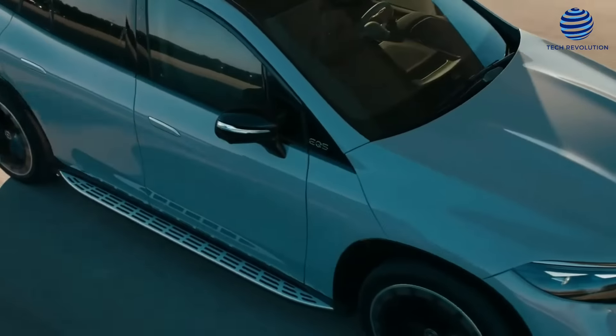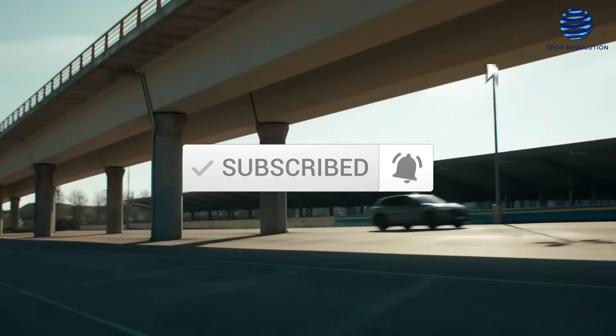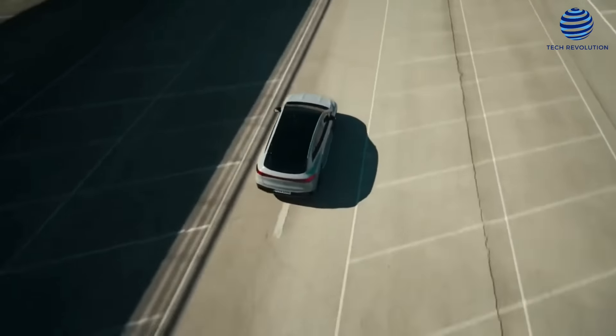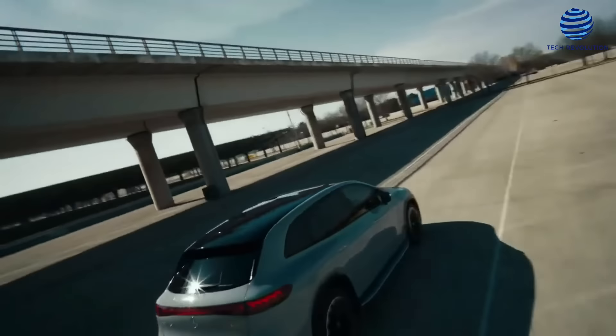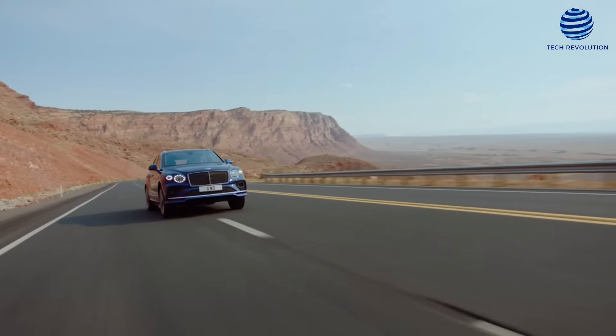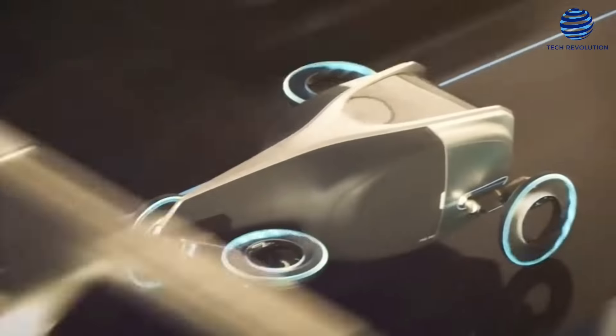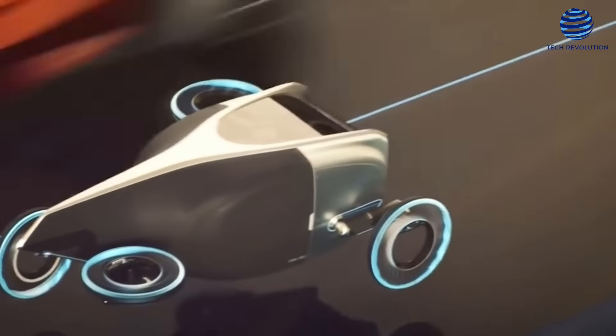This brings us to the end of today's video. Don't forget to subscribe to this channel and hit the notification bell to stay updated on the latest news about the EV industry. Enjoy your day and I'll see you in the next video!